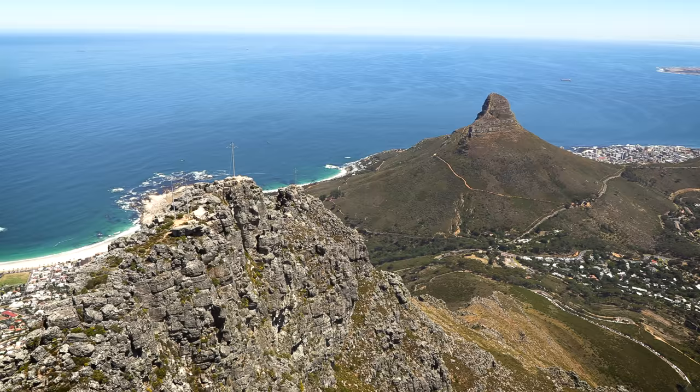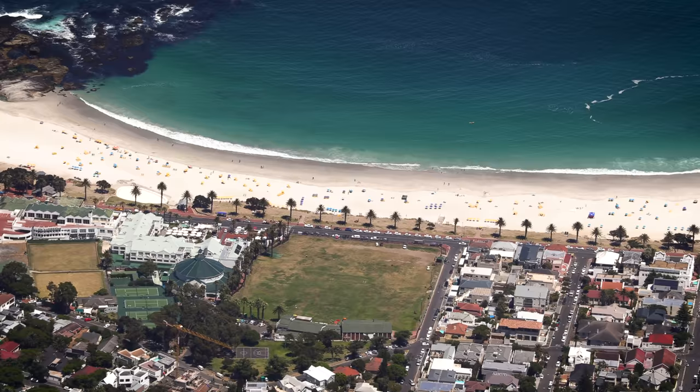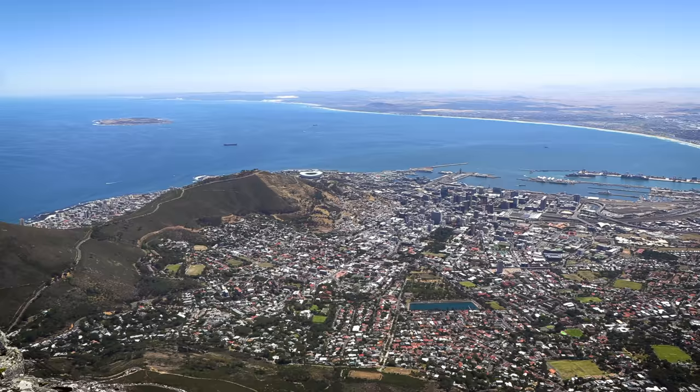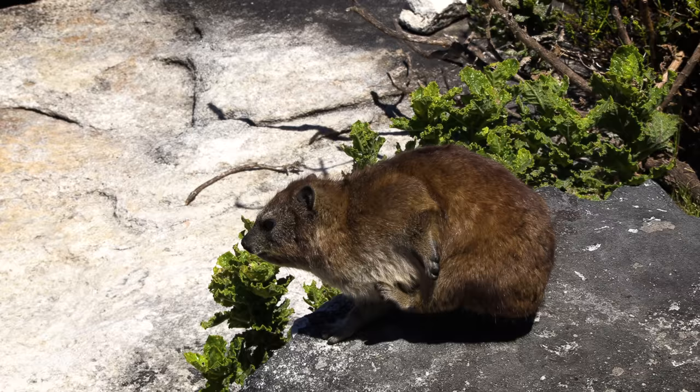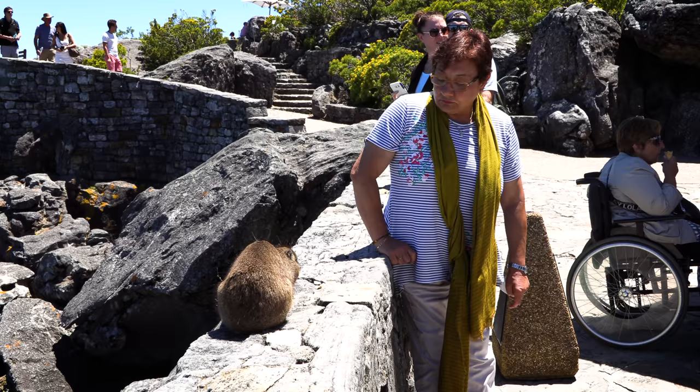The DASIs in the Cederberg are completely wild so it's difficult to get close-ups of them, but here are a few clips that I filmed on Table Mountain a couple years ago, which is only about an hour's drive from Garaud's hunting spot. It's a popular tourist spot and the DASIs are used to humans.